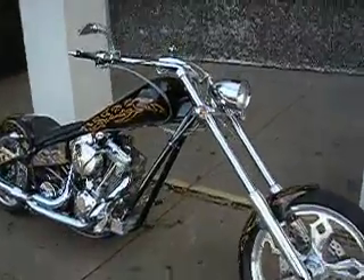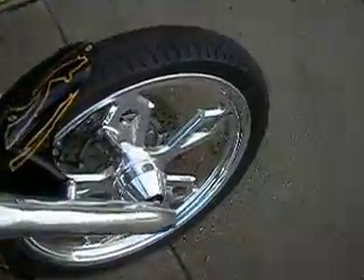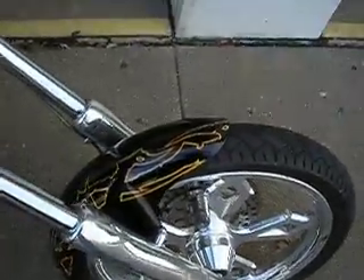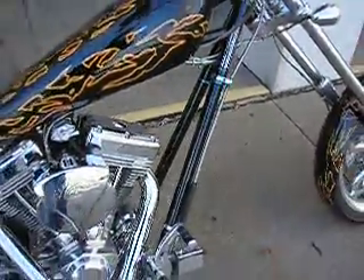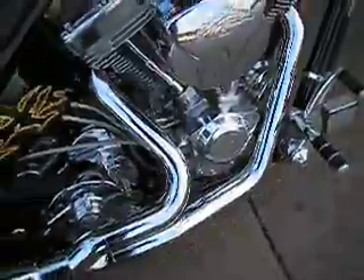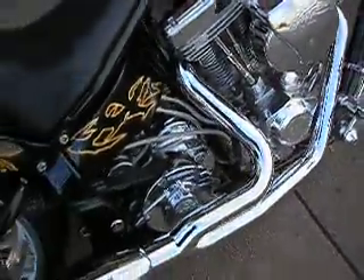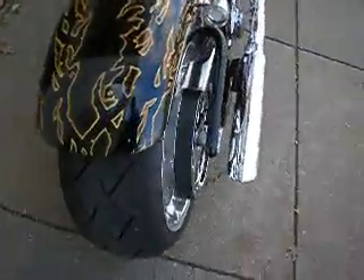We're looking at a 2005 American Iron Horse Legend. It's a long stretch chopper with polished billet wheels, beautiful custom paint, and the famous S&S full polish 111 cubic inch motor. This is a six-speed right-hand drive, which allows for the larger rear tire and still gives good balance to the bike.